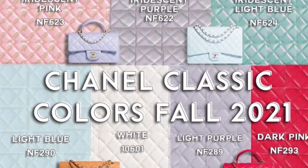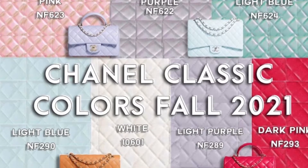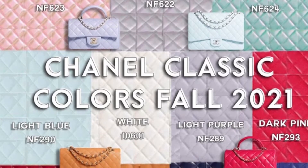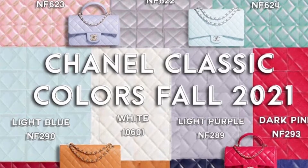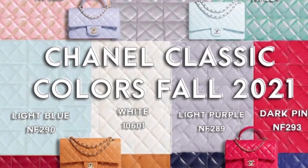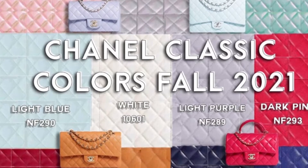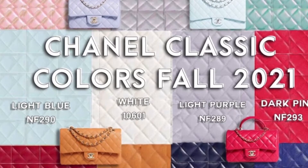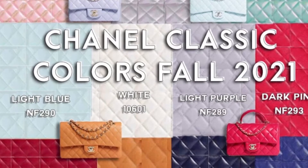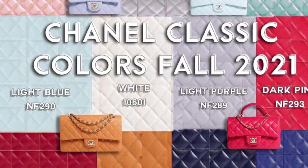For some reason, I believe brown, light pink, and light blue will be the three most popular colors in this collection. What are your first impressions? I personally find light purple to be my favorite color. However, I would need to see the bag in either caviar or lambskin and see it under natural lighting to see what it really looks like.